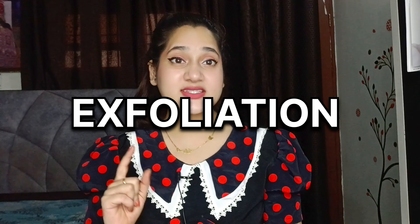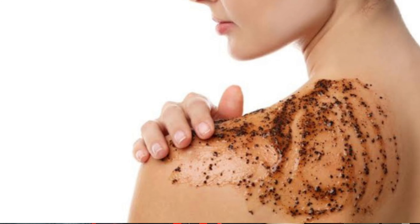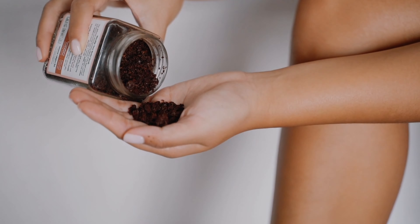Now comes tip number 3 — exfoliation. So cuties, jaise humari skin ko exfoliation ki zaroorat padti hai, theek waise hi humari body ko bhi padti hai. So jiske liye aap once in a week apni skin ko exfoliate kar sakte hain, yaani ki apni body ki scrubbing kar sakte hain. Aap koi bhi normal scrub le sakte hain. Lekin ab unka kya jinke paas body scrub nahi ya jo apna expensive face scrub apni body par waste nahi karna chahte?